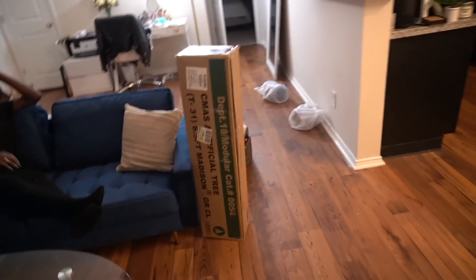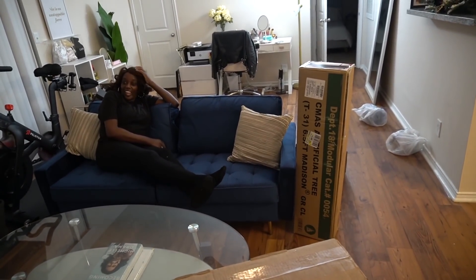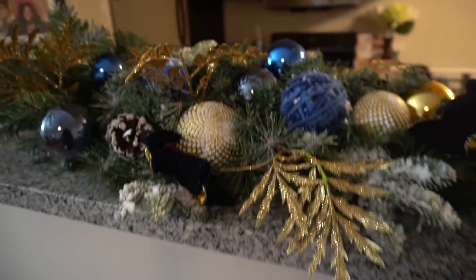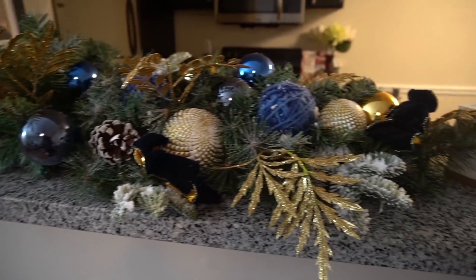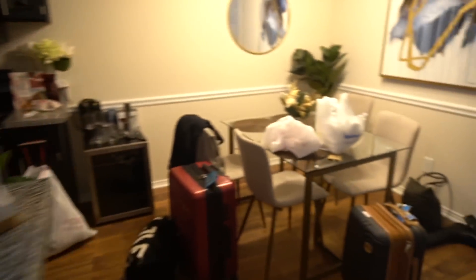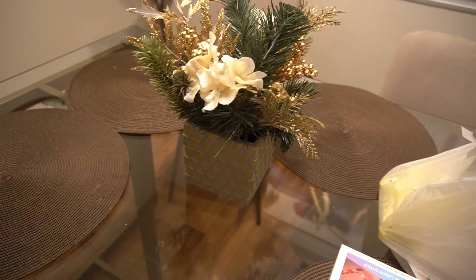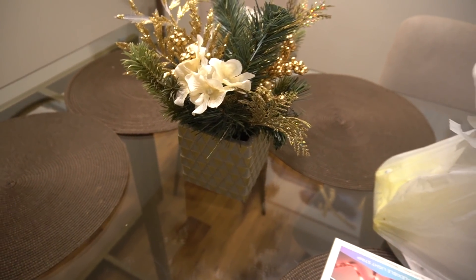We set up the little garland type thing here - ignore the bags. I'm going to make it look cute later but we got a little centerpiece, a little touch of Christmas. A little touch!